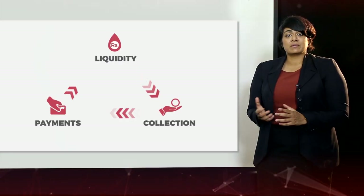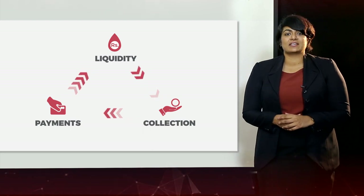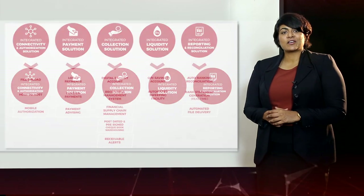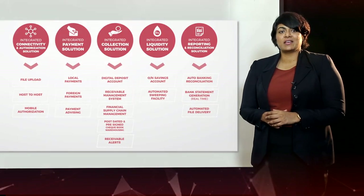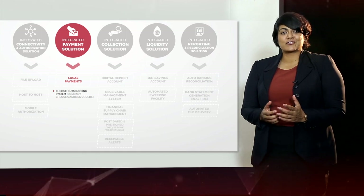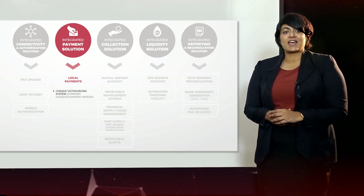iConnect specifically looks at three main functions of customers' operational activity: payments, collections, and liquidity. The system works around five main pillars. One important pillar I'd like to emphasize is the integrated payment solution, where customers can outsource their company checks to be printed at the bank.